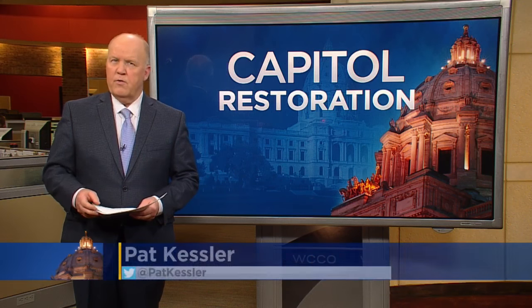Pat Kasler joins us right now. We know that the Civil War still sets off emotions here in Minnesota. Last month there was a public outcry over attempts to remove Civil War battle paintings from the Capitol. Tonight, the actual battle flags from those deadly skirmishes are back on display.